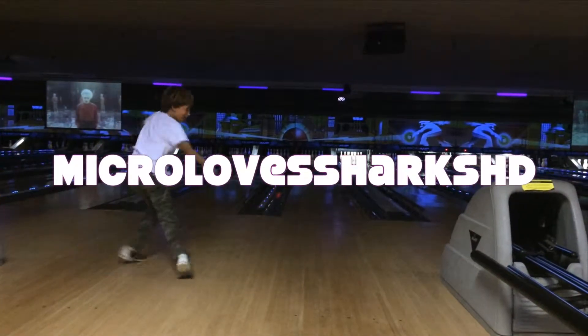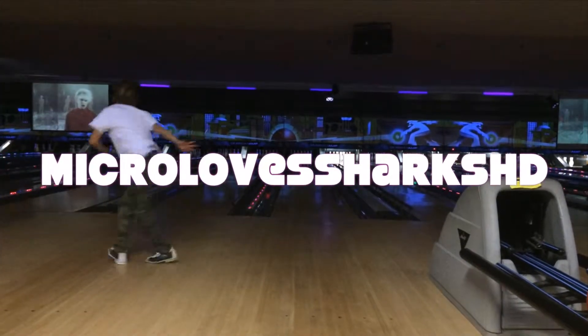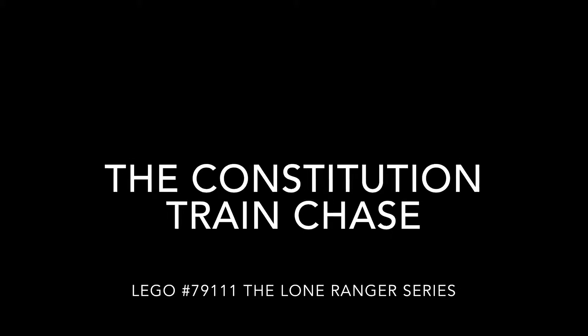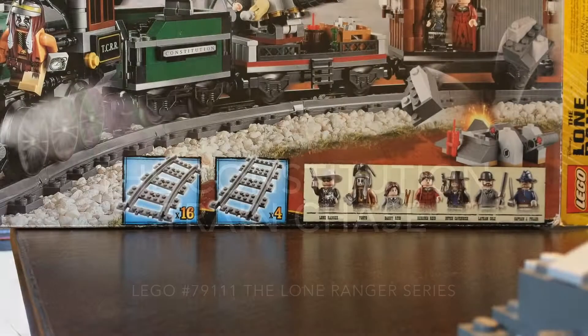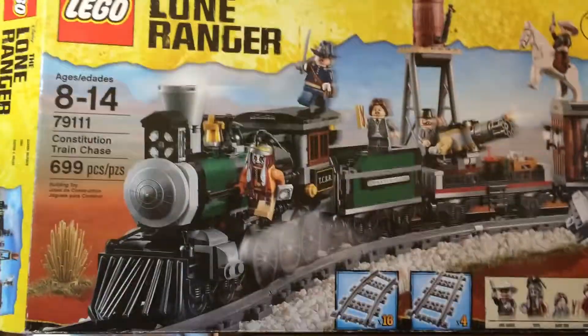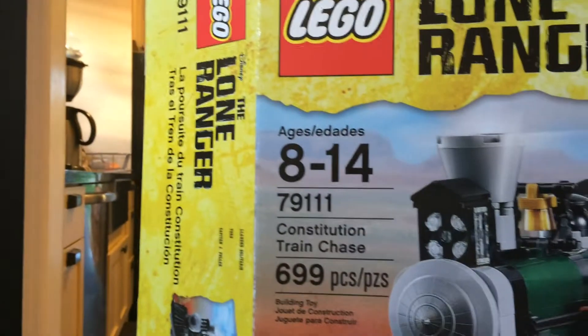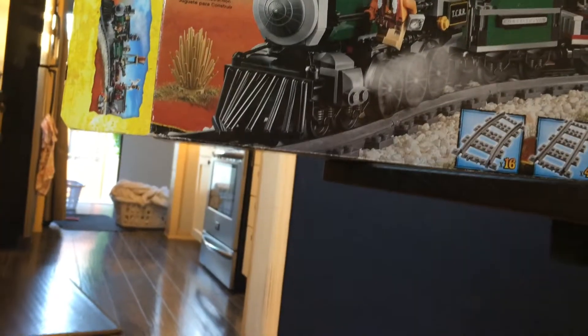It's Meekro Love Sharks HD! Hey guys, it's Meekro from Meekro Love Sharks HD and today we have the Lego Lone Ranger Constitution Train Chase! This is set number 79111. It has 699 pieces. It's recommended for ages 8-14 and it costs about $100 when it came out. It came out last year in April.